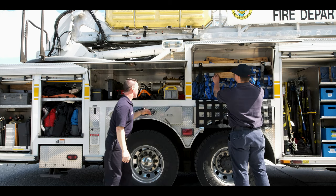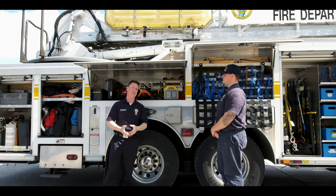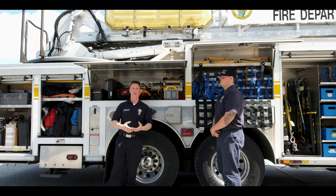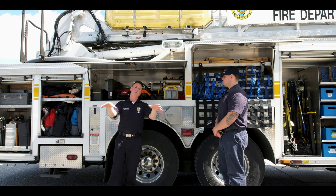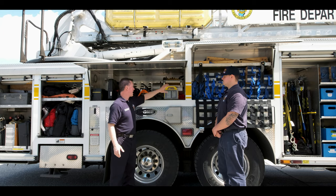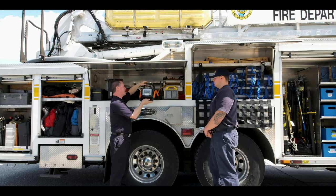Moving back here — fires don't always happen in the middle of the day. Sometimes they happen at night, and we need to be able to see what we're doing around your house and that area after the fire goes out. So we have lights — we carry all of our own lights with us.